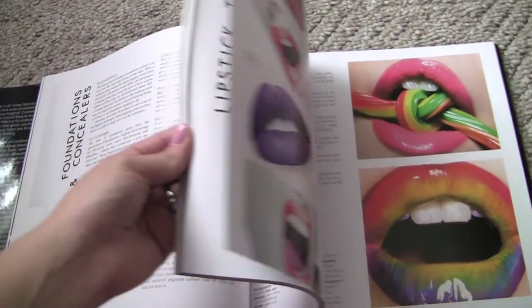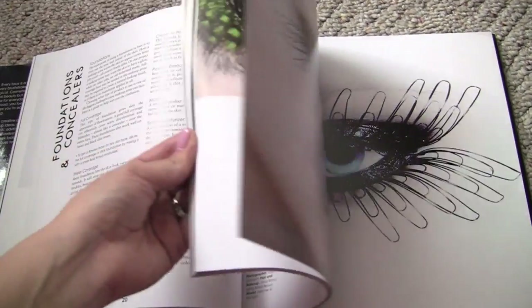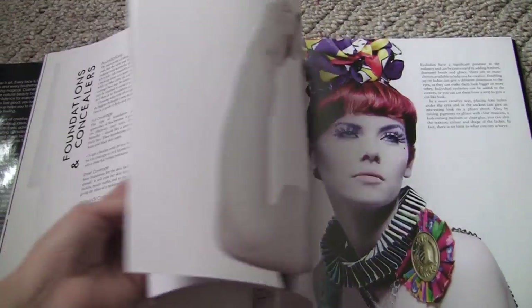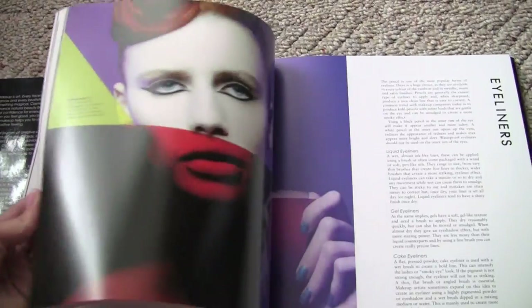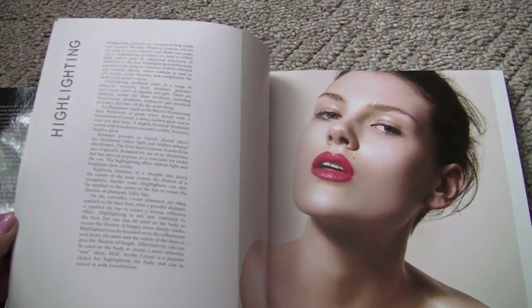The next book is called Makeup is Art, and it was fittingly given to me by my artist sister Kelly, aka Pup. She got this for me for Christmas. This is just full of gorgeous pictures and really creative makeup. Lots of great inspiration in here. You're going to see some totally unique application ideas. If you're a makeup lover, you're going to be fascinated by some of these looks, whether or not you would actually wear them out of the house.